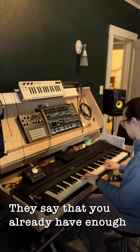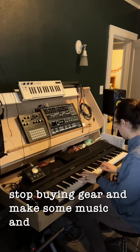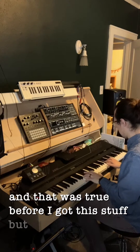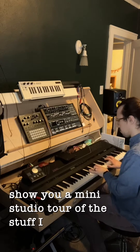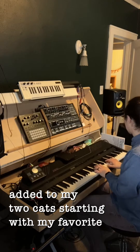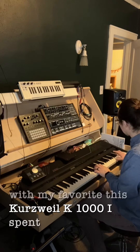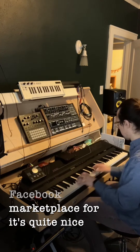They say that you already have enough gear, that you should stop buying gear and make some music. And that was true before I got this stuff, but I just want to show you a mini studio tour of the stuff I acquired and added to my toolkit, starting with my favorite: this Kurzweil K1000 I spent a couple hundred dollars on Facebook Marketplace for. It's quite nice.